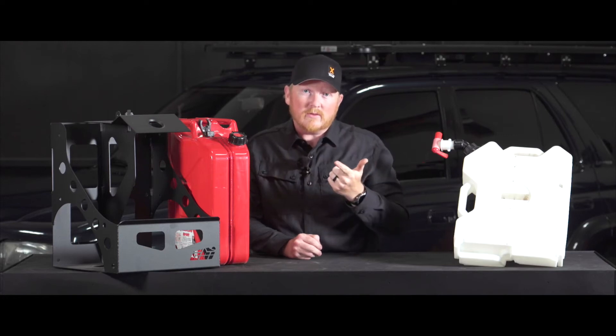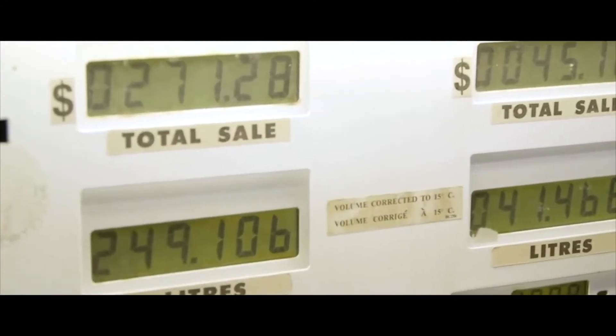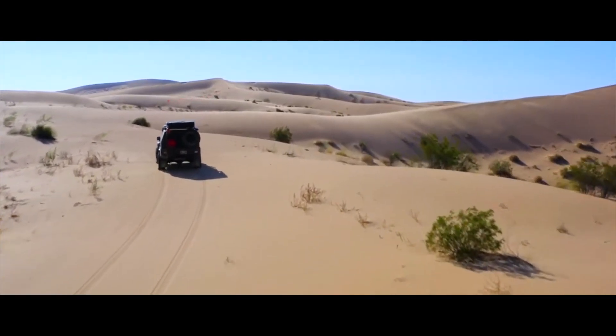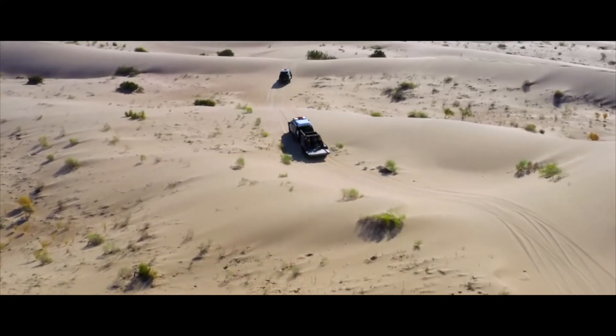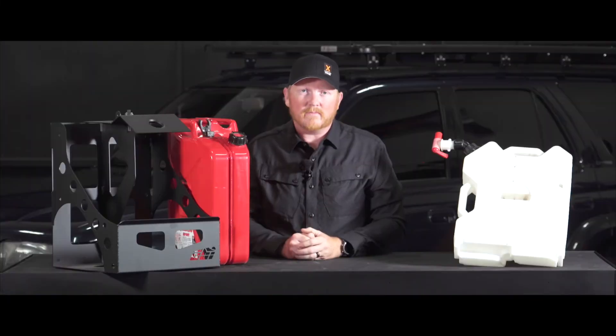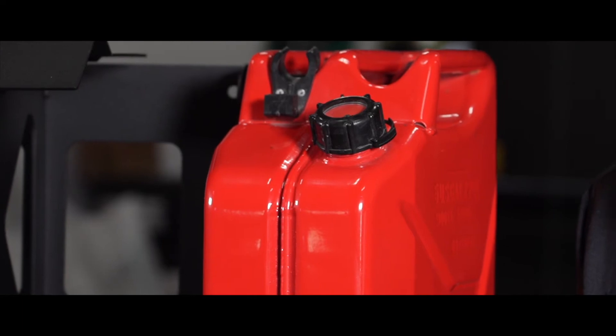The second time we did the McKenzie, we miscalculated fuel and had to use all of our reserves to go get more. When we crossed the Altar Desert in Mexico in the Great Pursuit, we used all of our water and all of our fuel to the max as we crossed that big landscape of dunes.